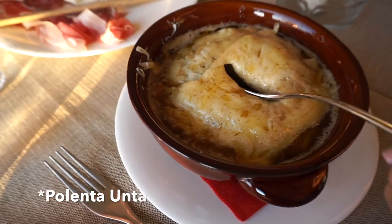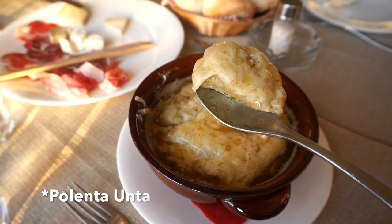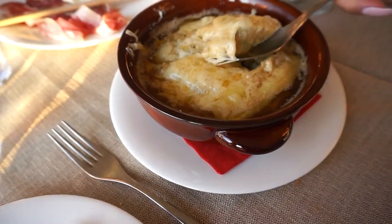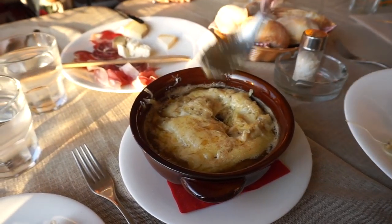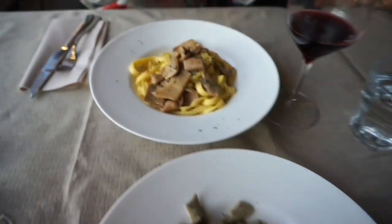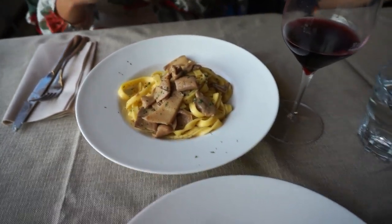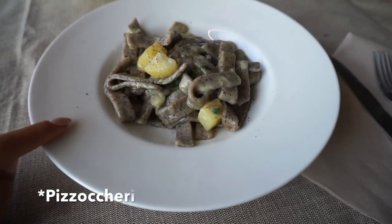This is the polenta unta, made with cornmeal, cheese, butter, and sage. Just look at that — it looks heavenly. We also got the pizzoccheri and the tagliatelle with funghi porcini. When you're in Italy, you have to have funghi porcini — they are the best. The pizzoccheri is very classic of the area, made with buckwheat pasta, cheese, potato, and cabbage. It looks really, really good.